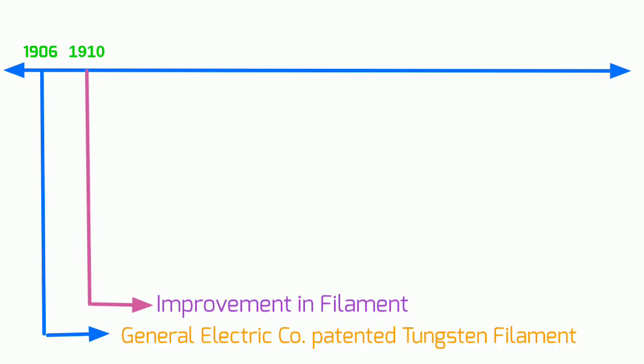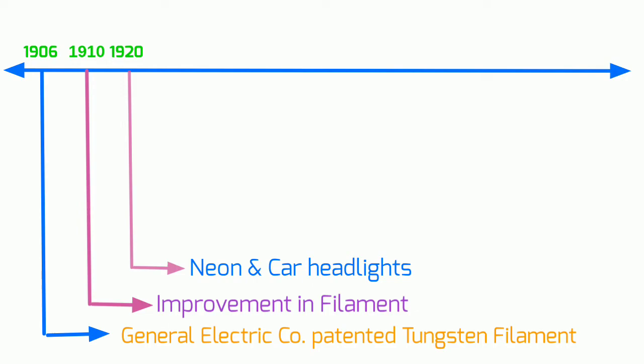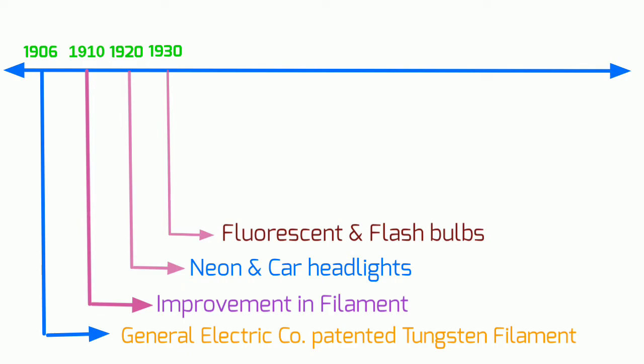The 1920s and 1930s saw the arrival of specialty light bulbs. Frosted light bulbs and bulbs with adjustable power for use in neon lighting and car headlights came out in the 20s, while the fluorescent tanning lamp and the creation of photographic flash bulbs came in the 30s. Further refinements came in the 1940s and 1950s with the creation of soft light incandescent bulbs, quartz glass bulbs, and halogen light bulbs.